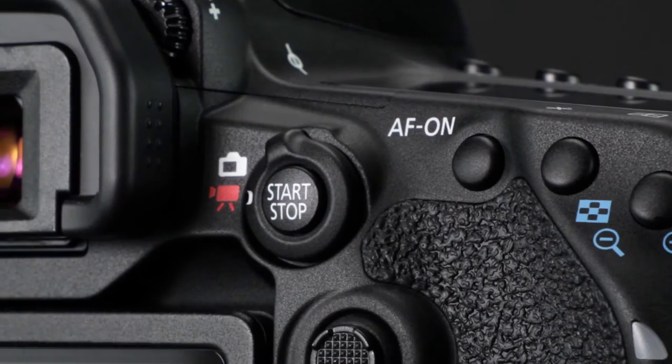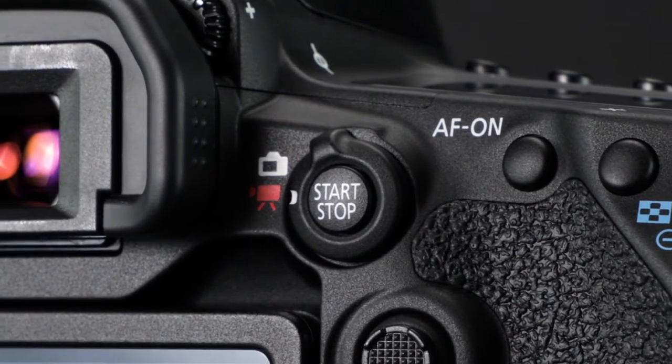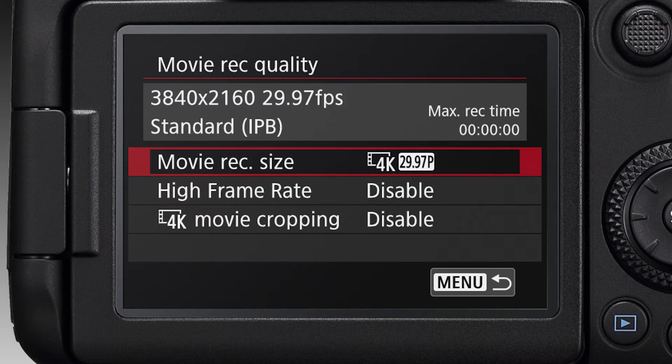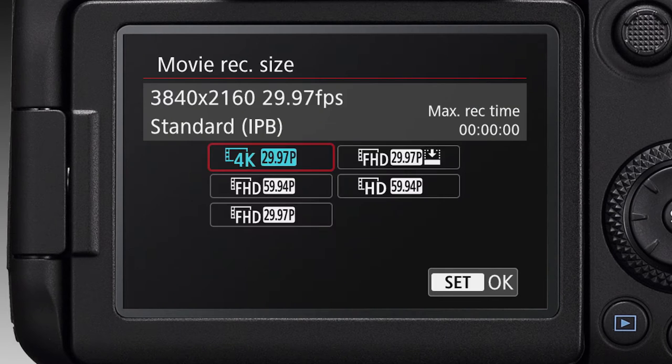Up to 27 of these AF points are available with f8 lenses. Live view, and especially video, are enhanced as well. Uncropped 4K video is now possible at up to 30 frames per second, using the entire width of the image sensor.